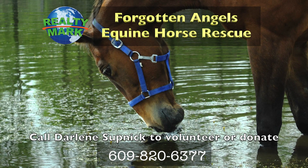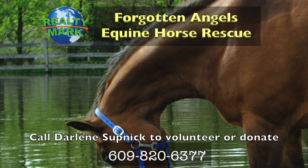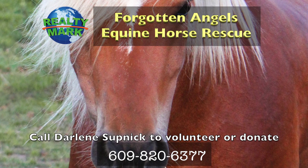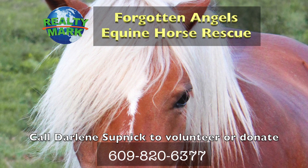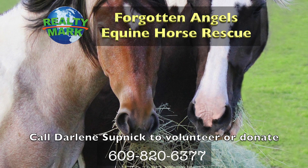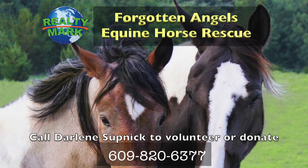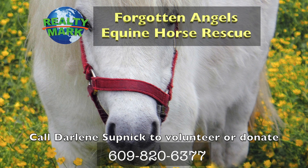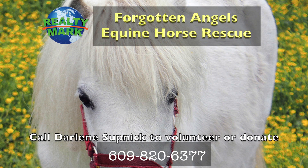Forgotten Angels Equine Rescue is a non-profit 501(c)(3) tax-deductible charity — all-breed horse rescue saving slaughter-bound horses, rehabbing them and finding forever homes. Many were winning race horses, show horses, therapy horses, and every type including mini horses, donkeys, mules and even a mustang. They try to help children learn to ride and are currently working on a program for veterans with PTSD. Located in Medford, New Jersey, they have saved over 192 horses in several years. Forgotten Angels Equine Rescue would love volunteers, donations, adoptions and are on Facebook as well. To check out upcoming events, please contact Darlene at 609-820-6377. Two of our RealtyMark agents, Darlene Supnick and Susan D'Ambrosio, are running the rescue with a wonderful all-volunteer board.